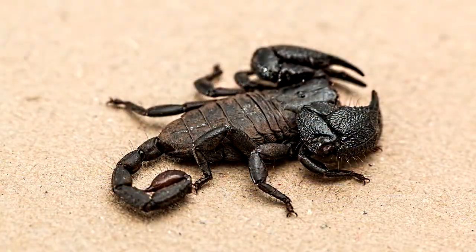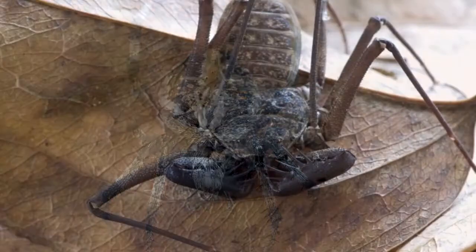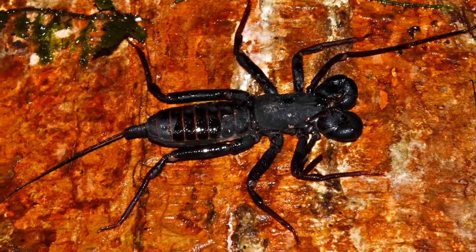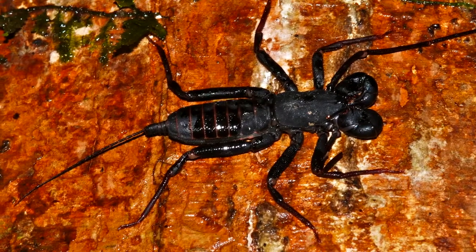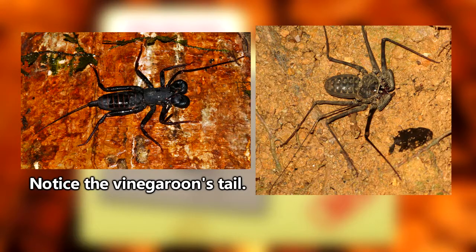First of all, tailless whip scorpions are not scorpions, nor are they spiders, although they do kind of look like some sort of super combination of the two — they are in a group all their own. Secondly, there are other arthropods commonly called whip scorpions and vinegaroons. These look similar to tailless whip scorpions, but those bugs have a tail and we'll be covering them in a future episode.